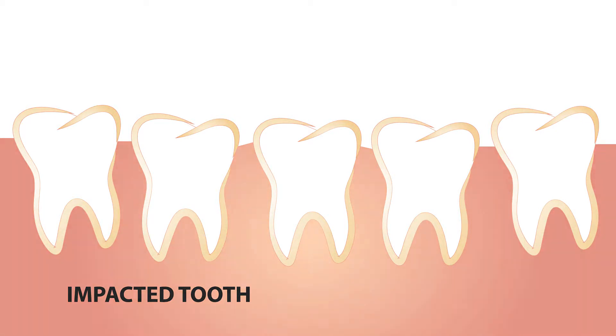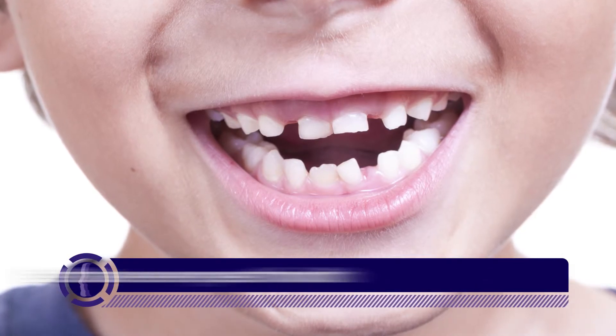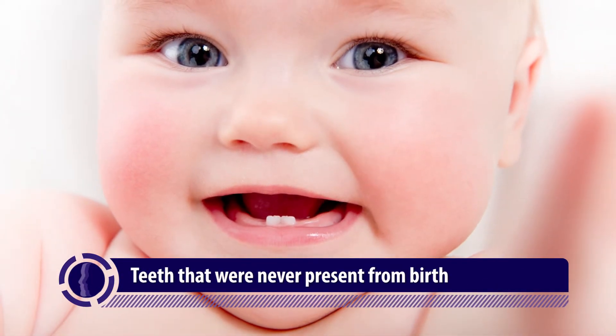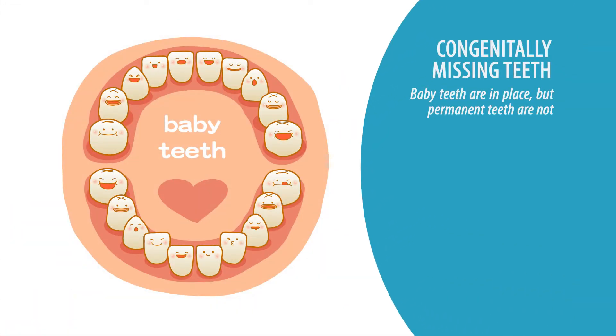Patients sometimes are congenitally missing teeth — that means teeth that were never present from birth. Sometimes patients will have baby teeth in place, and the permanent teeth that are supposed to come in under them are not there. In a case like that, we need to make a decision as to whether that baby tooth could possibly remain in the mouth and be used as a permanent tooth throughout life. That is wonderful when that can happen, and it does happen fairly often.